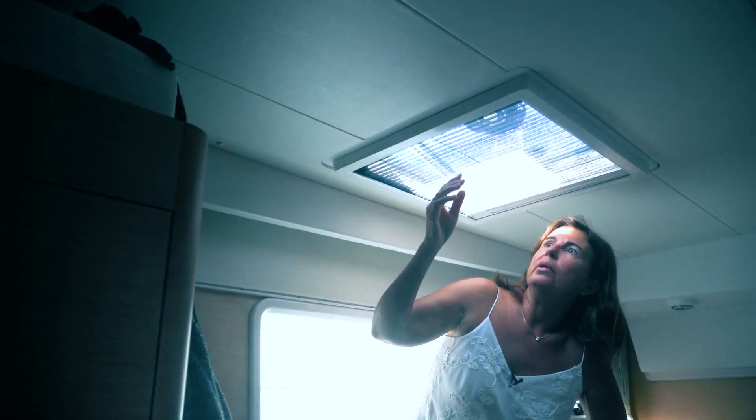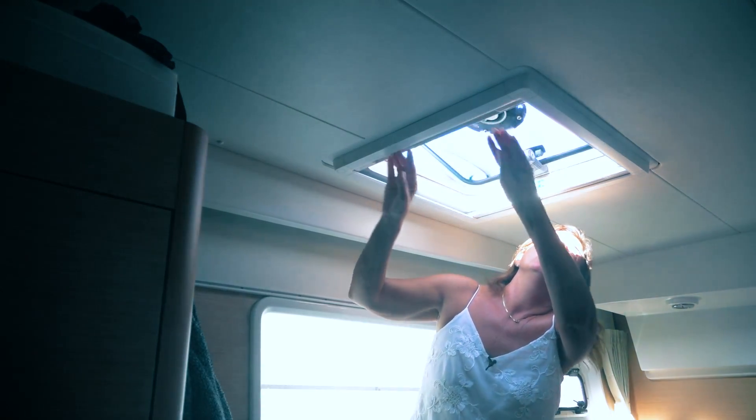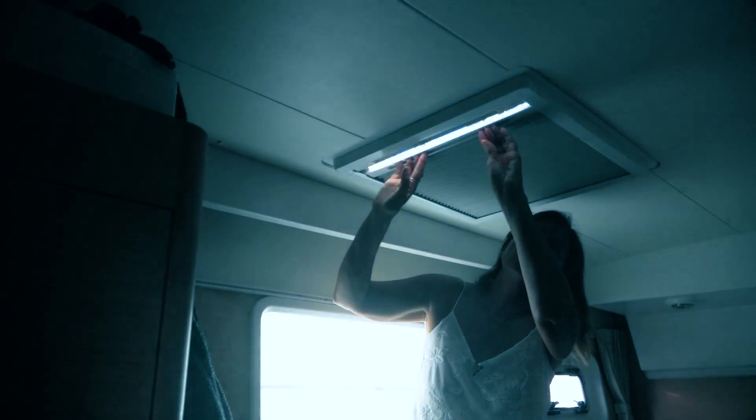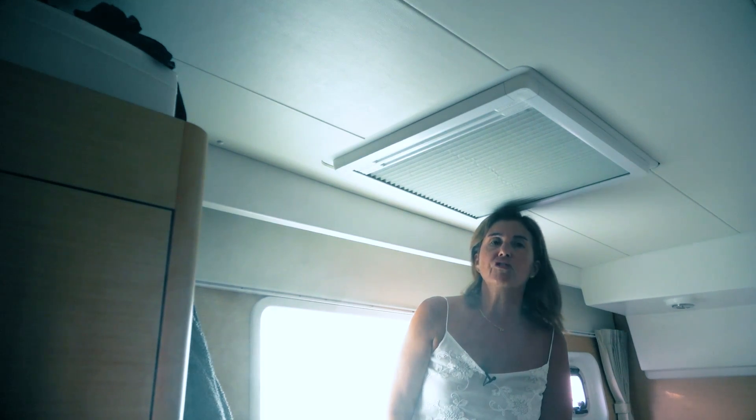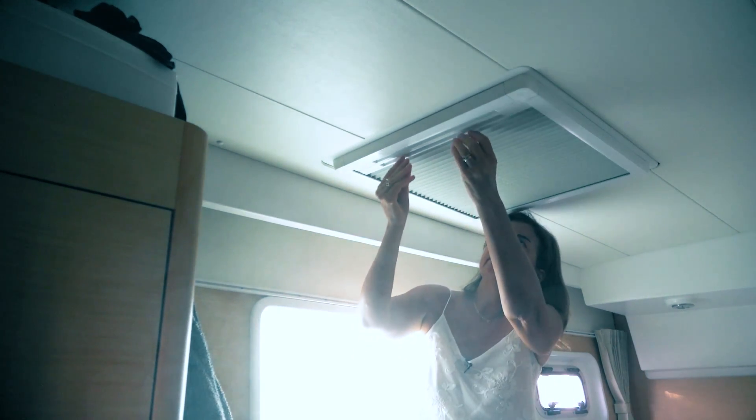On the top hatches we have a mosquito net, or we have this one which blocks all the light if you want to sleep during the day, which helps when we are on passages and we need to sleep during the day.